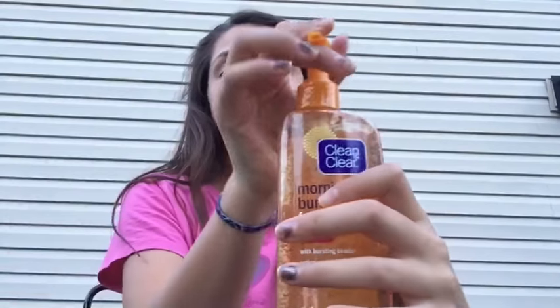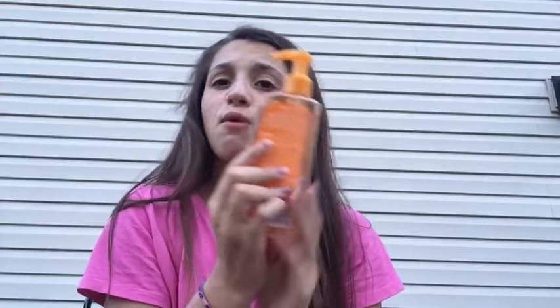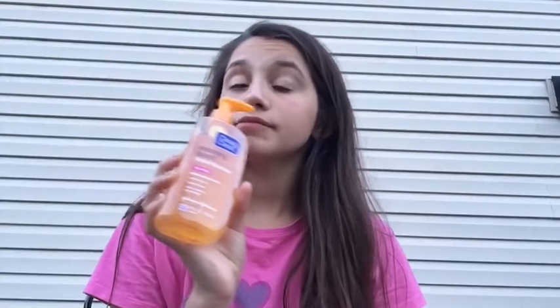The next thing I have is face wash which is from Clean and Clear and it's a morning burst and it's oil free, which is what I'm looking for. It literally just smells so good — it just wakes me up. It says it wakes you up, it rinses and cleans you and it has vitamins and ginseng.